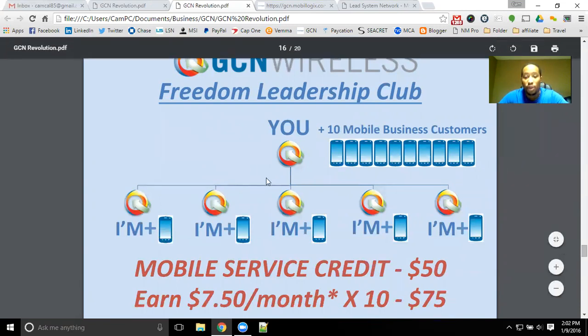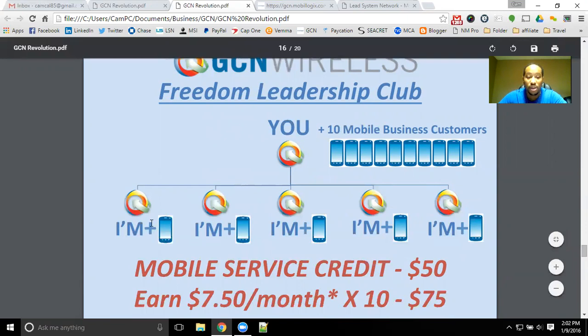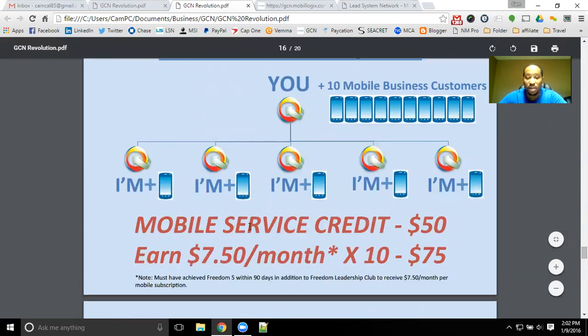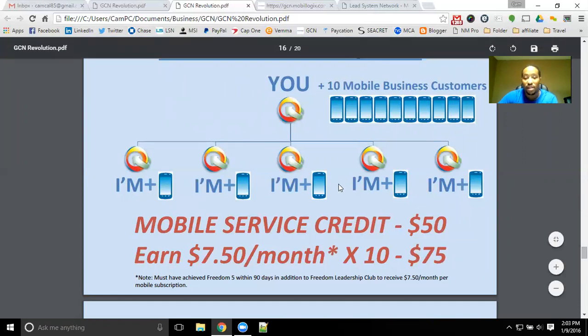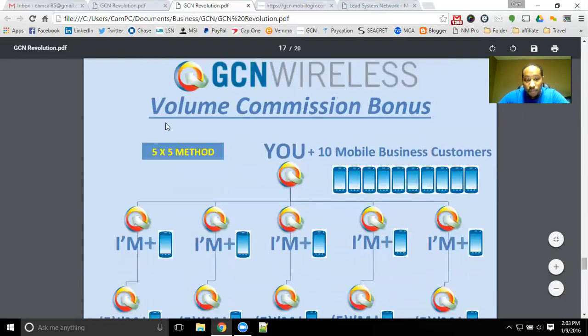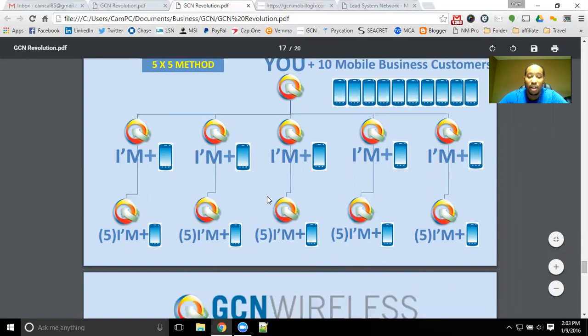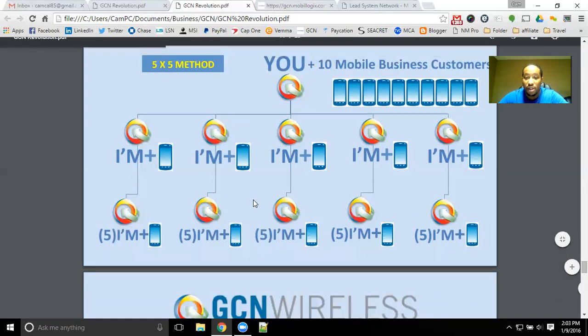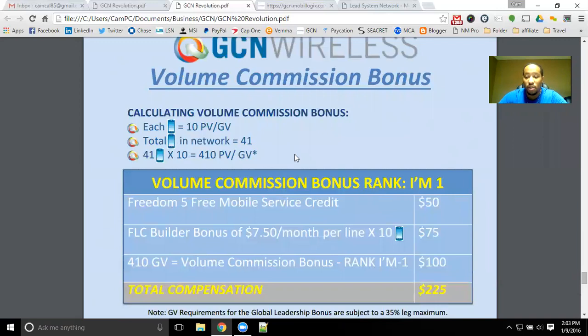If you decide to get the licensing and move forward with GCN Wireless, and you have 10 mobile customers and five other people that join the business as well, you'll not only have that phone bill eliminated, but you'll also get $7.50 a month for each one of those customers — that's an extra $75 a month. That turns your phone bill into paying you. You also have additional commissions as your team grows with the five-by-five method: you help five other independent marketers also help five other people get their free service.